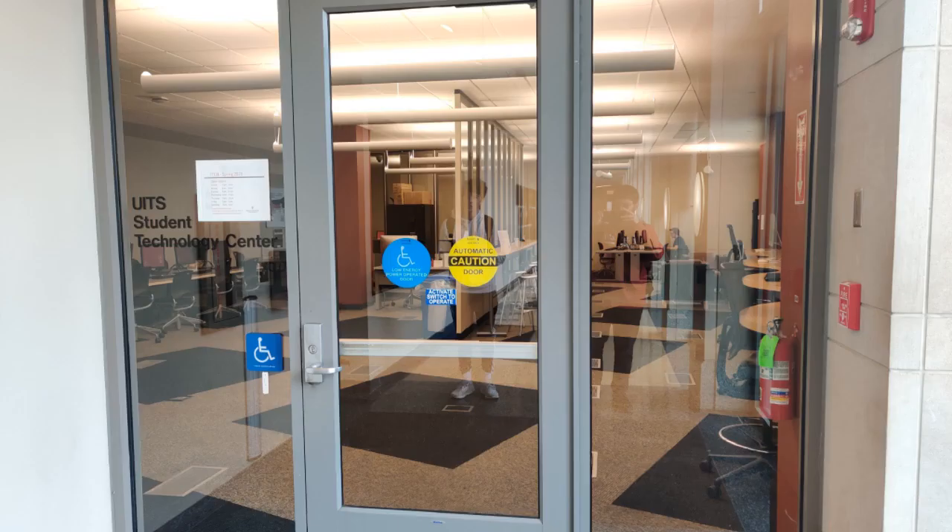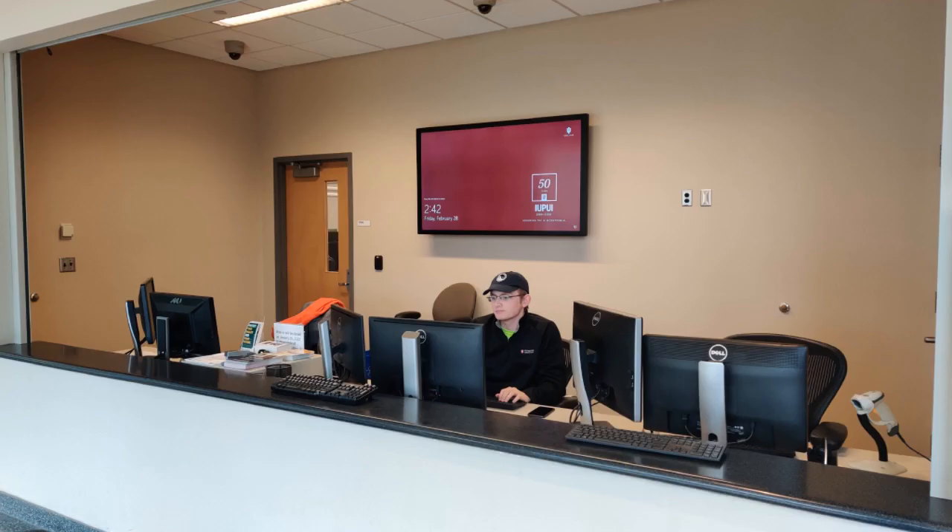UITS can help with any of your technological problems and provide a number of services. Its most popular services are Box, Gmail at IU, Wanda IU, Exchange, and Canvas. UITS office hours vary.